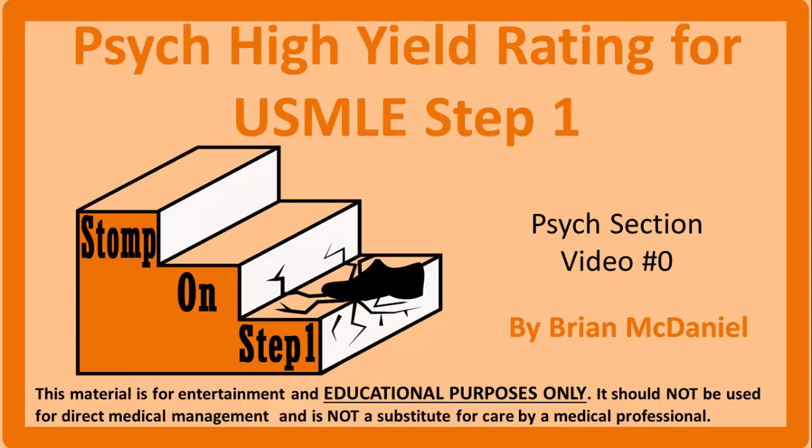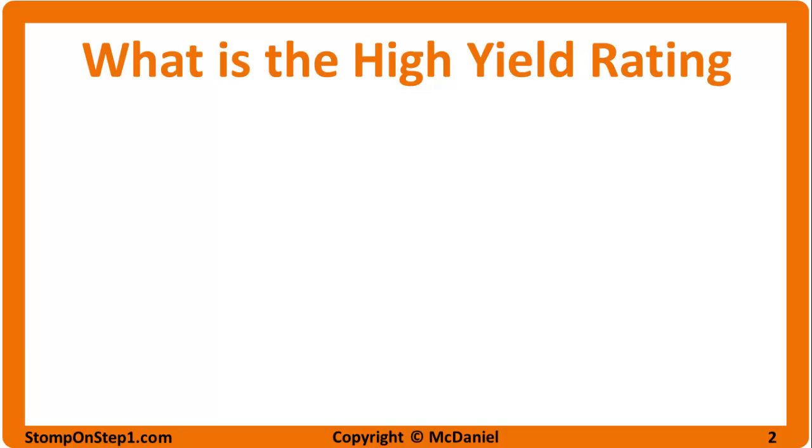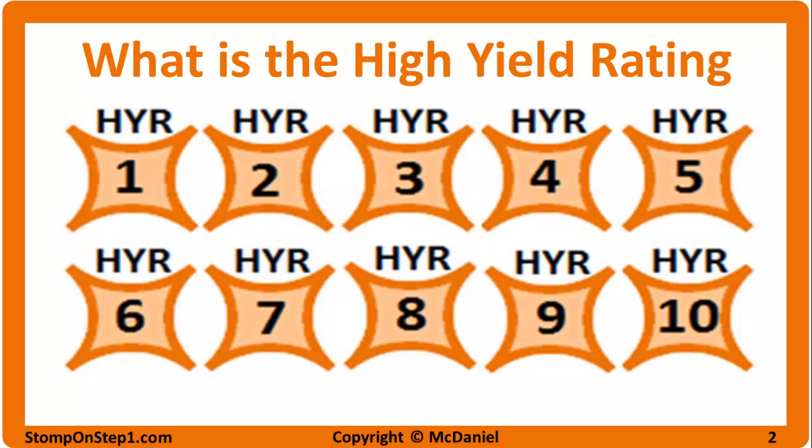I've already made 9 videos which cover all the material in depth. This video is just a quick introduction to the list of what material is most and least important, with a few test taking tips thrown in. I'll start with the highest yield topics and work my way down to the lowest yield. The high yield rating is a scale from 0 to 10 that gives you a rough estimate for how important each topic is for the USMLE Step 1 Exam.